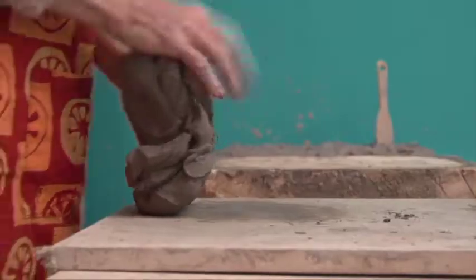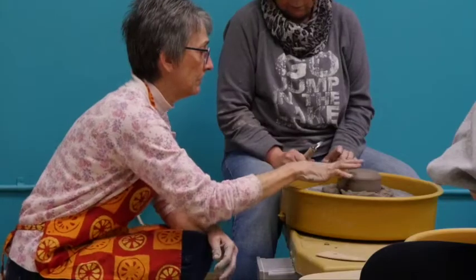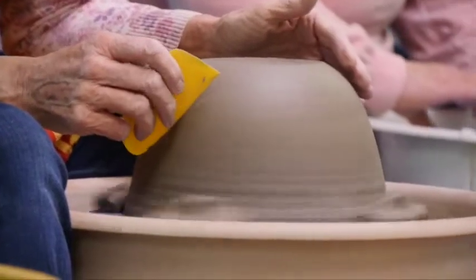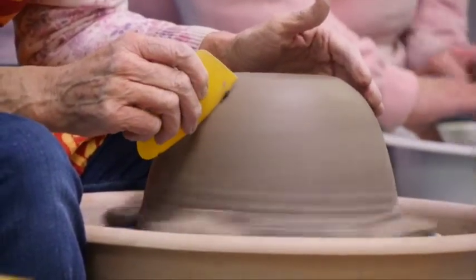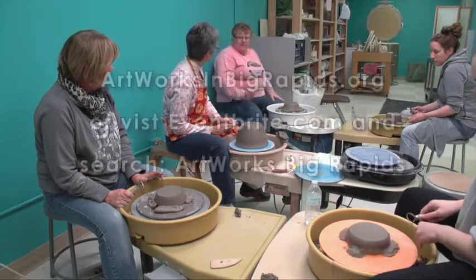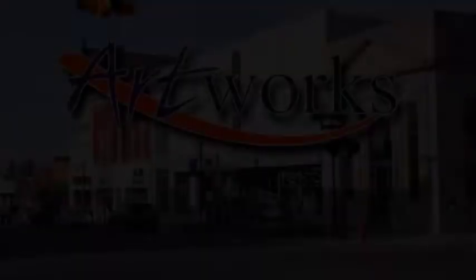Artworks class for wheel pottery is taught in a once-a-week class that lasts for a month and a half. By the end, you will have the skills of our ancient ancestors in throwing pottery. If you're interested in learning this new skill, please visit ArtworksinBigRapids.org.